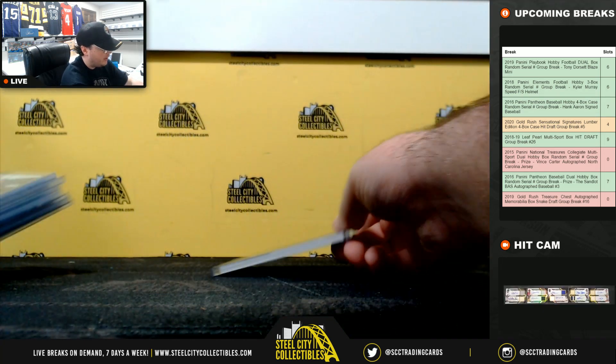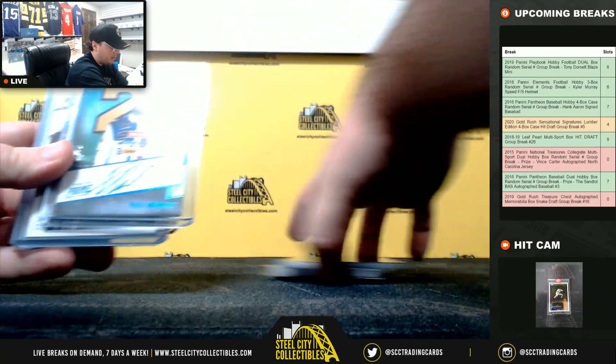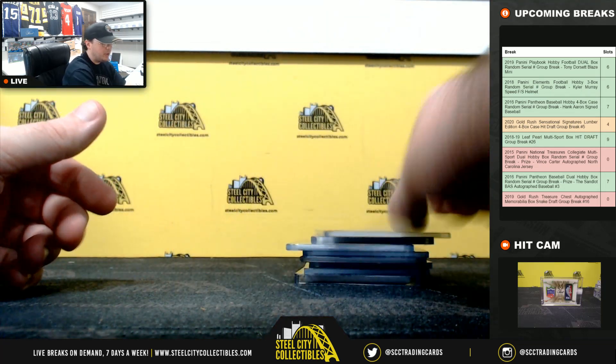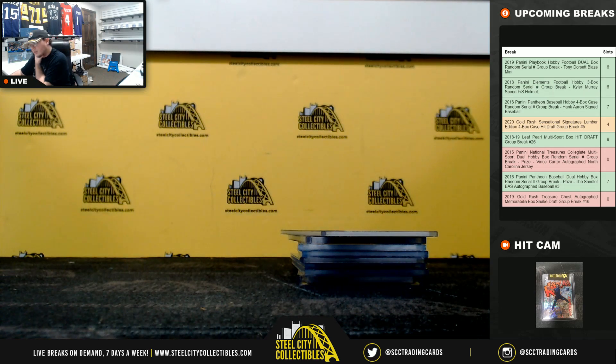Alright, and that's going to do it guys. We had the 1 of 1 Paul Menard signature, and we had the Hayley Deegan 2 of 10 rookie. Thank you, Justin.